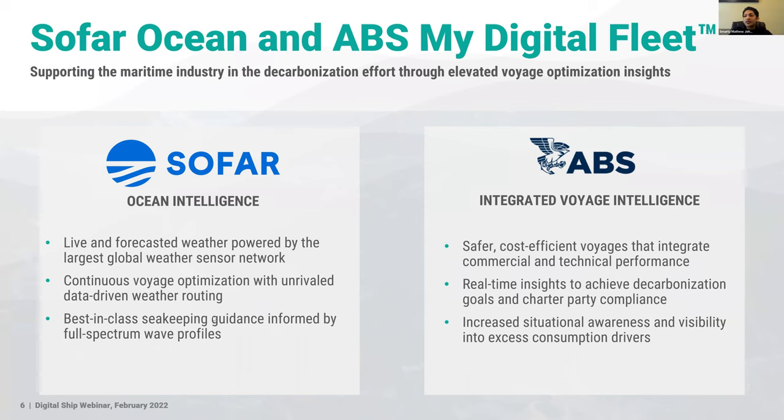We were incredibly excited to partner with ABS — one of the largest classification societies, with an incredible reputation for integrity and for being on the forefront of adopting new technologies. The integrated voyage intelligence combines SOFAR's capabilities with ABS MyDigitalFleet, bringing together structural, environmental, machinery, and commercial aspects into one view so that decisions can be made effectively, with real-time insights to achieve compliance goals and decarbonization targets.